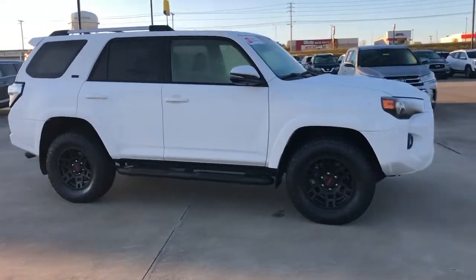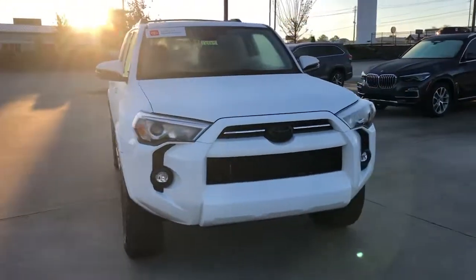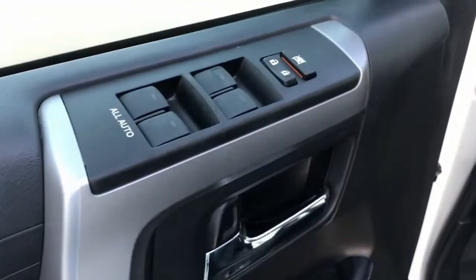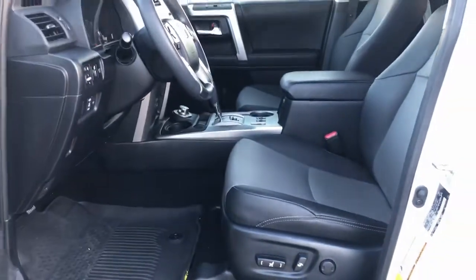These are just some of the great options this vehicle comes with: keyless entry, four-wheel drive, heated mirrors, lane-keeping assist, adaptive cruise control, keyless start, power passenger seat, satellite radio, fog lamps, and backup camera.